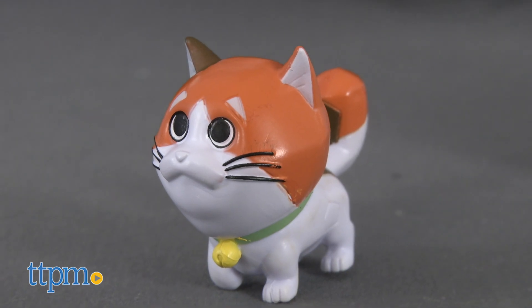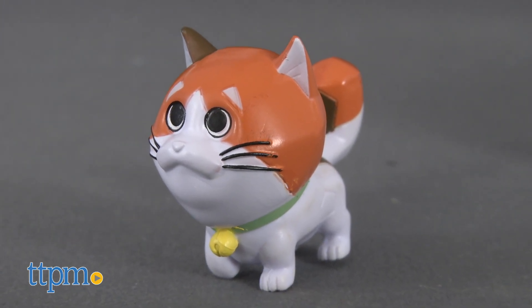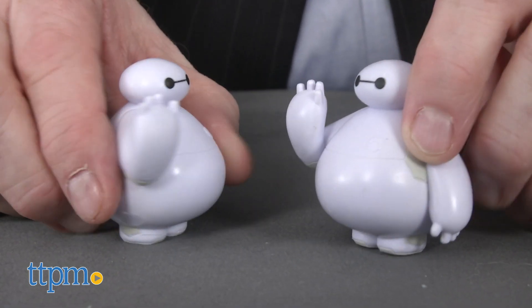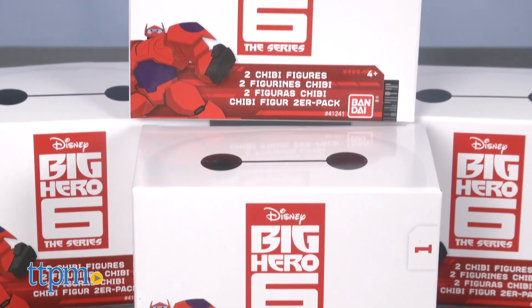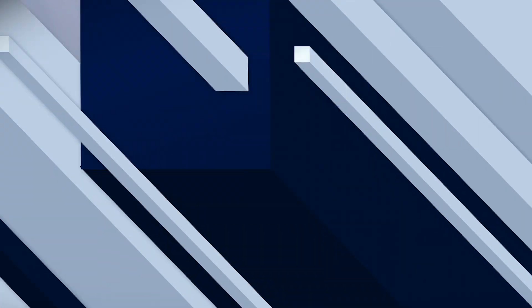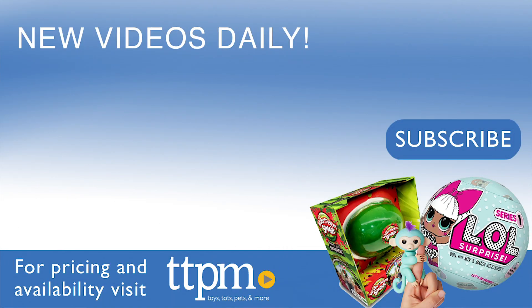Fun to collect and display, these cute mini figures have terrific detail and kids can take them wherever they go. To collect all of these mini PVC figures may take buying extra boxes to complete the whole set. For current pricing and where to buy, check us out at TTPM and subscribe to our YouTube channels for more great reviews every day.